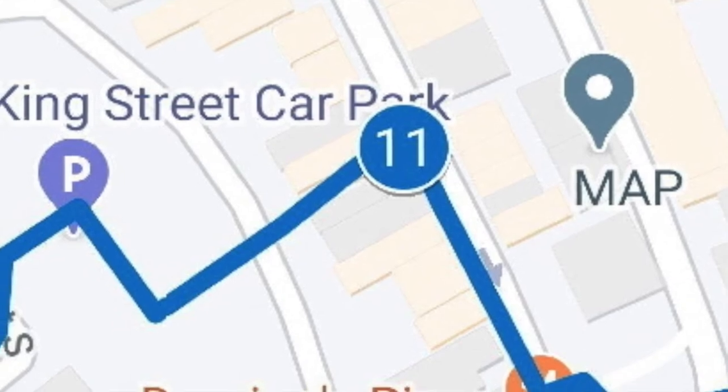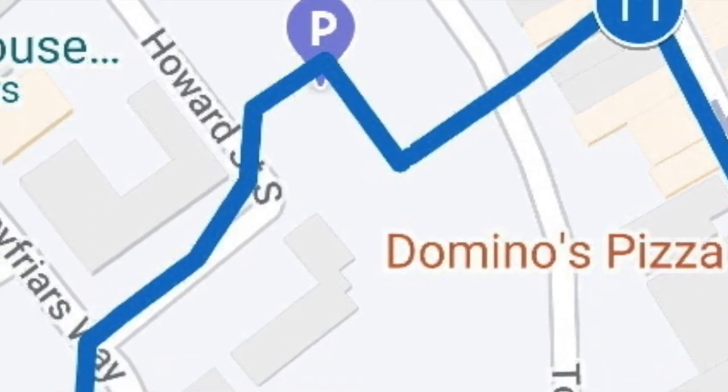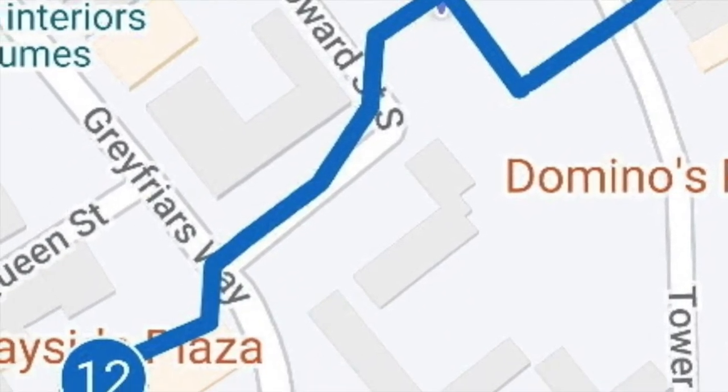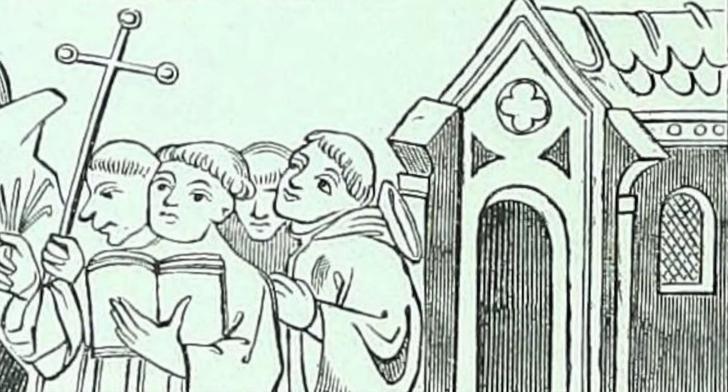Now go down Row 89 and across the King Street car park into Howard Street South and then into Greyfriars Way. Cross Greyfriars Way and you'll come across Greyfriars itself. A great deal of Yarmouth in medieval times was owned and occupied by religious houses. This was the site of the Franciscan Friary, known as the Greyfriars. To the south were the Dominicans or Blackfriars, and to the north the Carmelites or Whitefriars. And at St Nicholas Minster was the Benedictine Priory. The Franciscans first arrived in England in 1224.